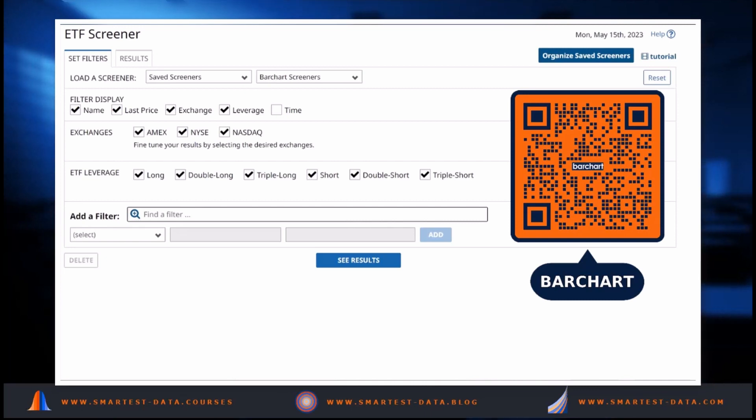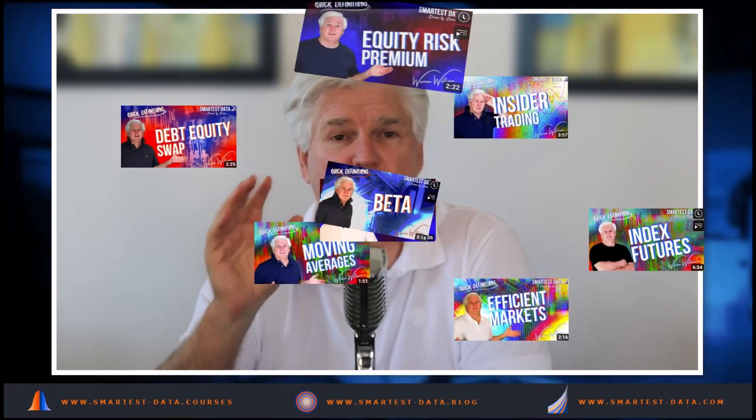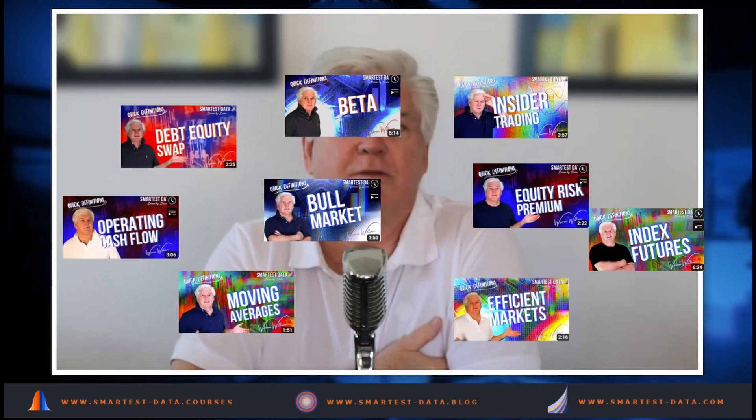That's it for this video. I've been developing a blog at www.smartest-blog and also my first course at www.smartest-courses — QR codes are on screen. I've also developed a network of affiliate programs: two databases — FinScreener and Barchart — and three broking sites: eToro, FX Primus, and Firstrade. The links are in the description below. Check them out — if you open an account it would really help the channel. See you in the next video.